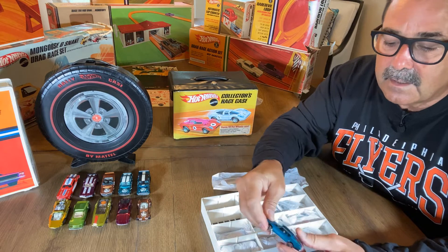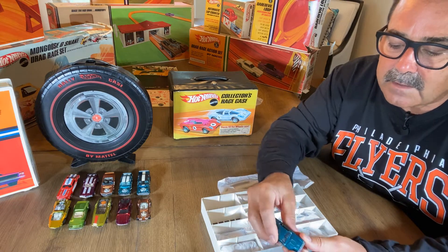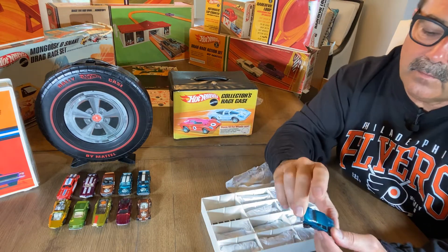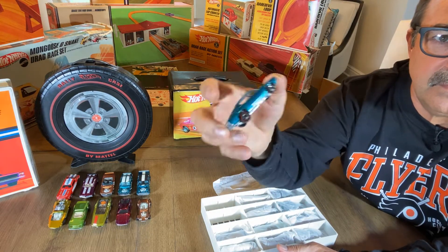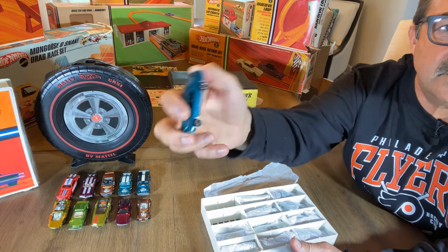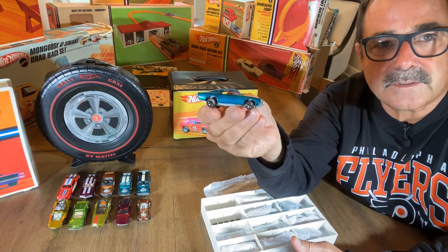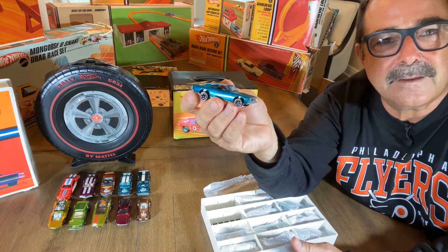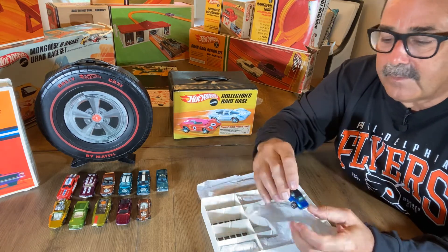This one has maybe two paint flea bites on the side - I don't know if that's factory - but it's a beautiful Barracuda. The wheels again, the back right would need a little upgrade if you're going to keep and display this, maybe the front left too. Just a beautiful example, unbelievable base. There she is - one of the original 16. My friend Jeff always yells at me if I say 'Sweet 16,' so I would never say that ever again, Jeff. Another car that'd be tough to upgrade.